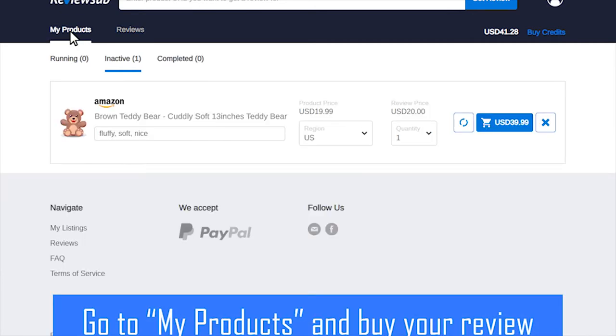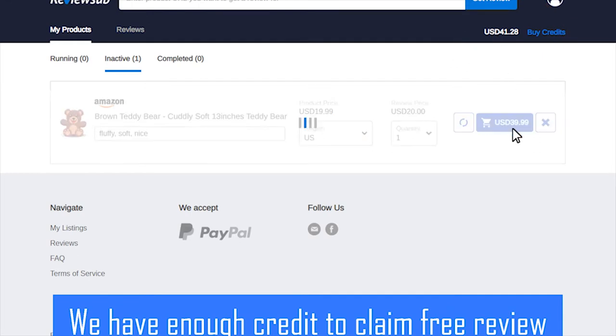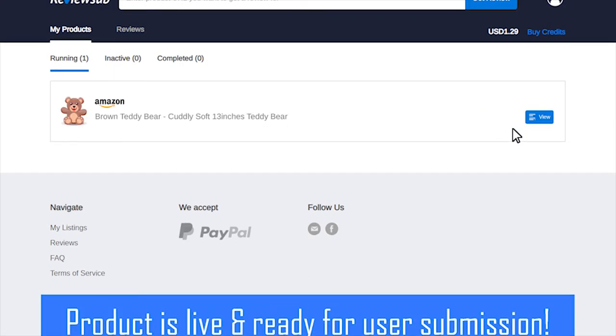Attach the screenshot as proof, then submit and wait for approval. Go to my product page and buy your review. Now we have enough credit to claim a free review — just click the buy button and your product is live and ready for user submission.